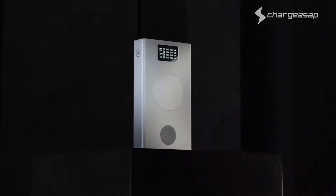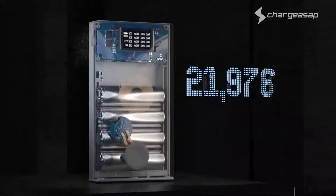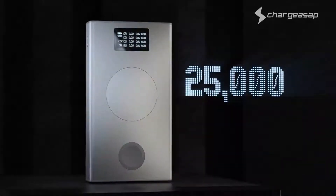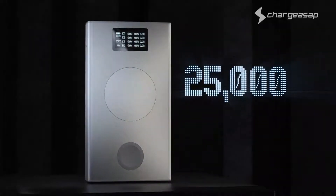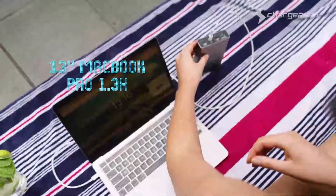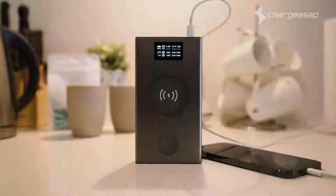We've added an extra battery to upgrade the capacity by an additional 20% to 25,000 mAh, giving you that extra juice you've been asking for. With enough capacity to charge your 13-inch MacBook 1.3 times, or charge your iPhone 12 Pro 7 times.